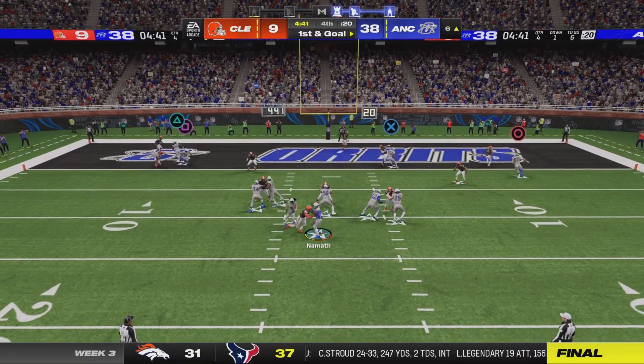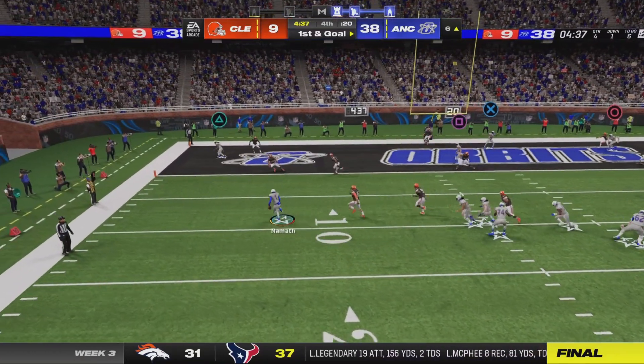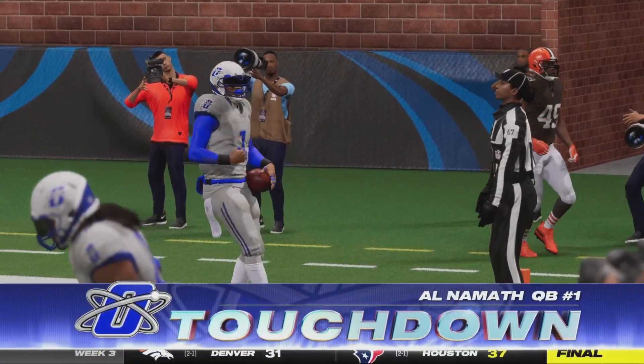He'll drop to throw, shakes off the sack, steps away to his left, and he will take this one in for a touchdown.